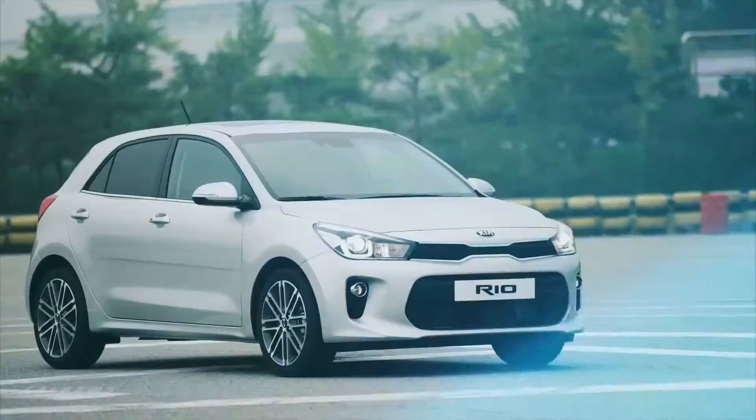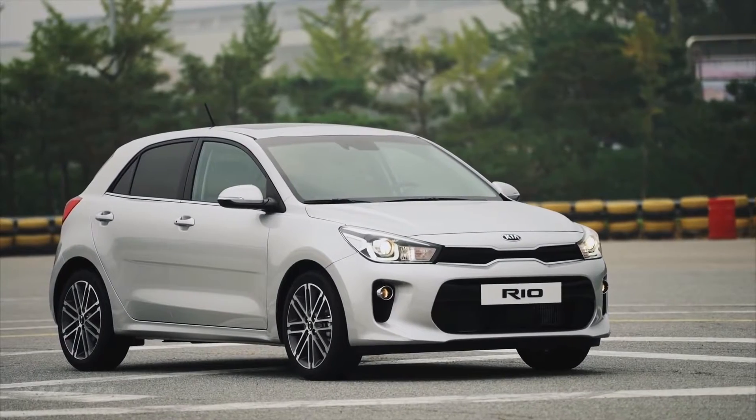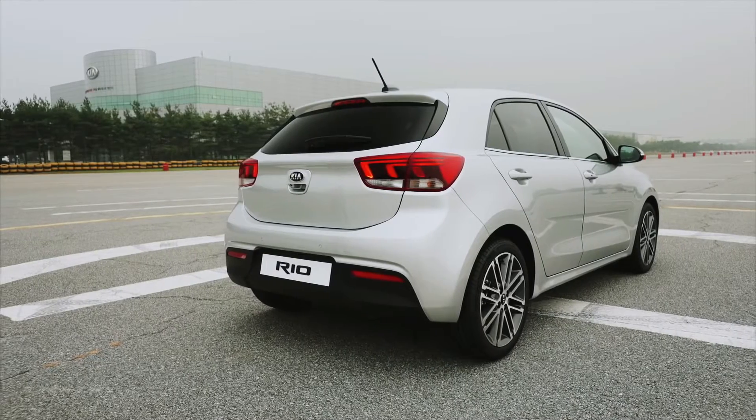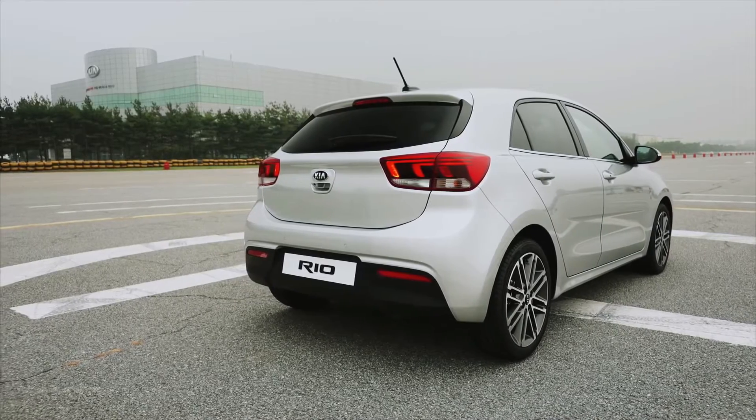The exterior of the Rio has been completely redone, bringing a more bold and aggressive look to the stylish hatchback. Kia didn't hold back anything when redesigning the Rio.